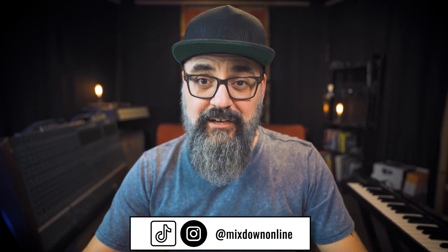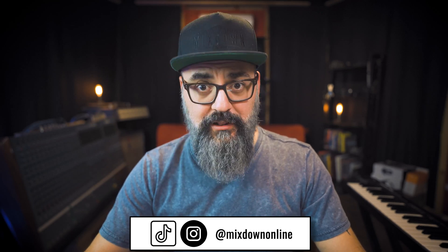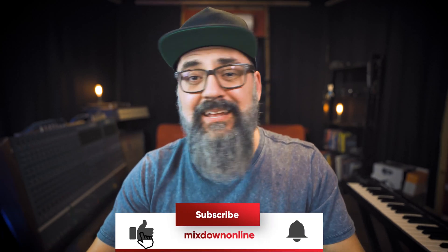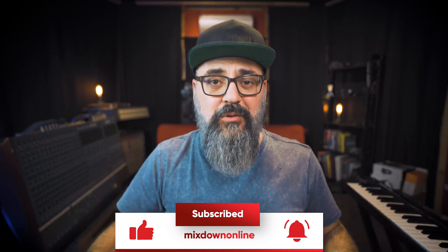Before we jump in, note that I am also on TikTok and Instagram, where I post more often lately. I've been posting some very cool quick tip videos on TikTok and Instagram, so check them out — just look for Mixedown Online on TikTok and on Instagram. Everything is there. You will enjoy it, that's for sure. All right, I'm going to see you there also.